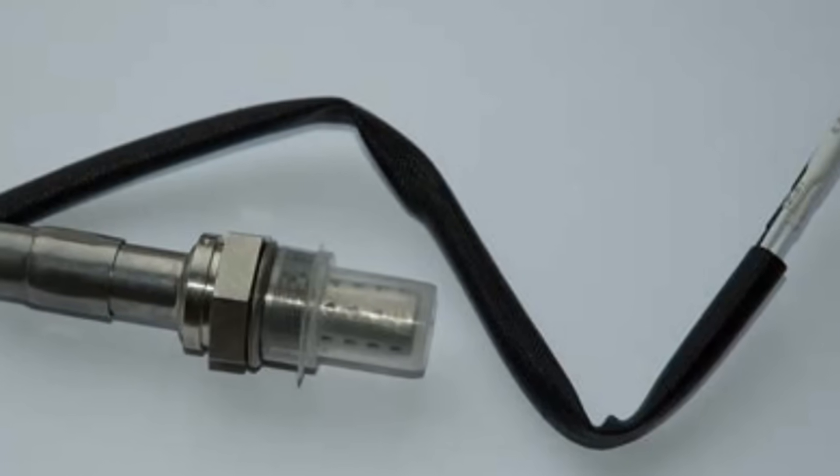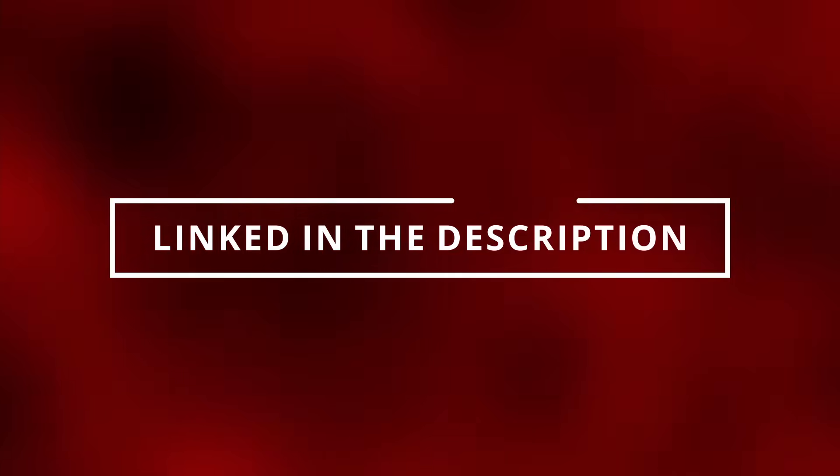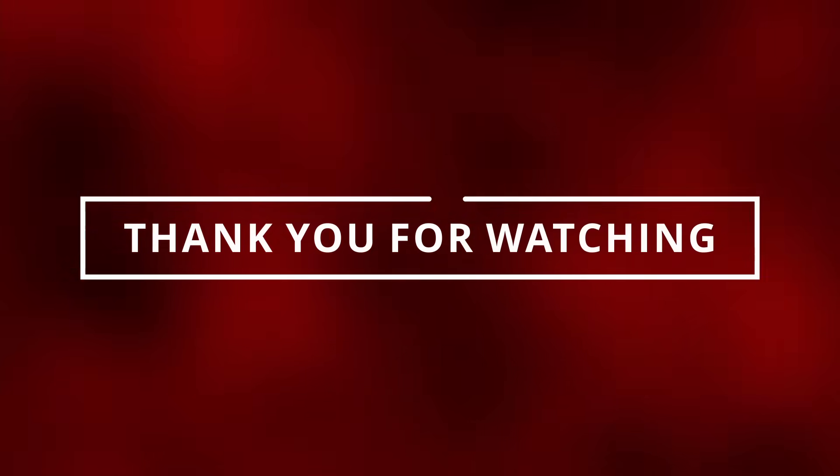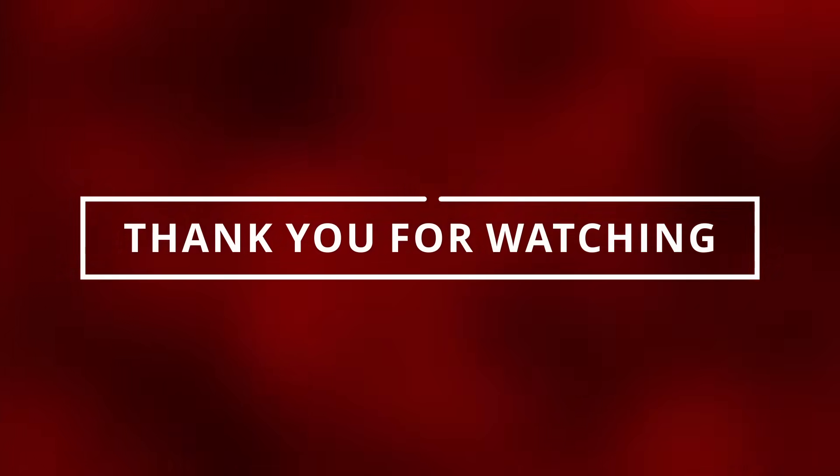If you plan on replacing the oxygen sensor, check out the special tool that helps out a lot, linked in the description below. I hope this video brought value to you. If it did, please like and subscribe so I can see you in the next video.